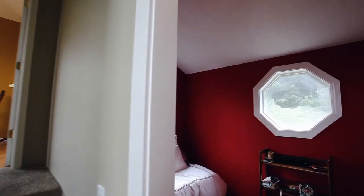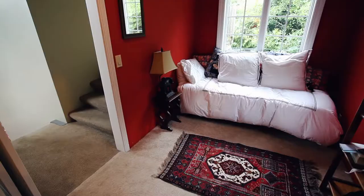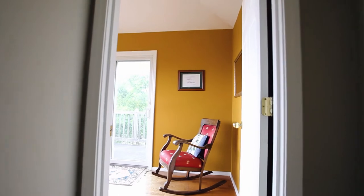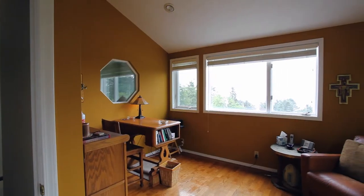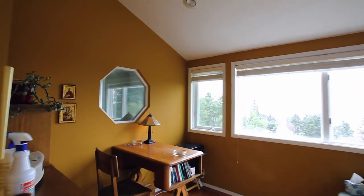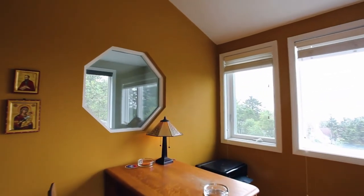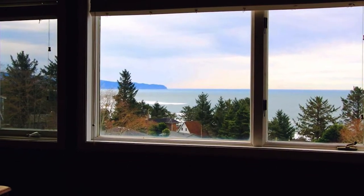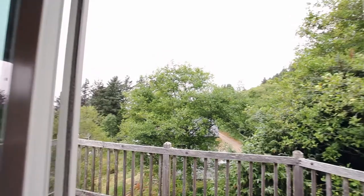Just up the stairs, the three-story home has a comfortable room. Higher up you'll find a bonus room or den that offers spectacular ocean views and has access to its own deck.